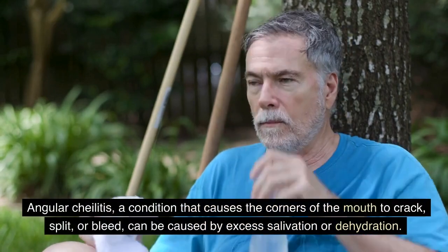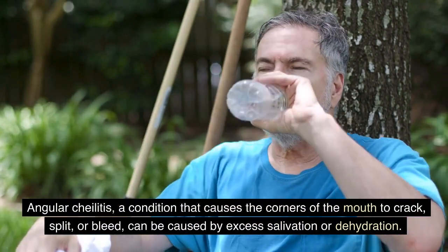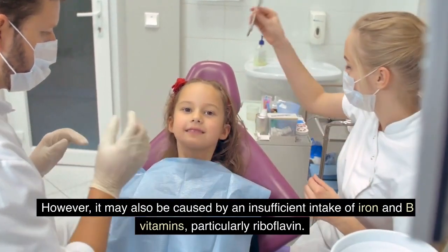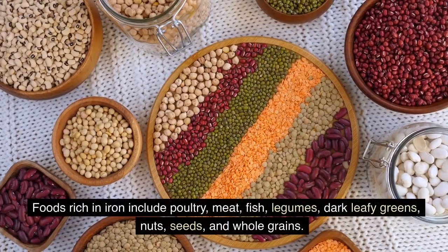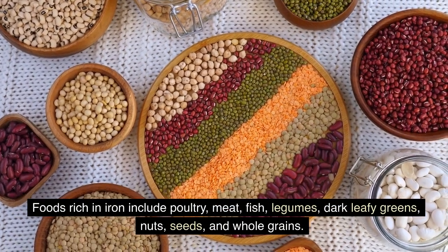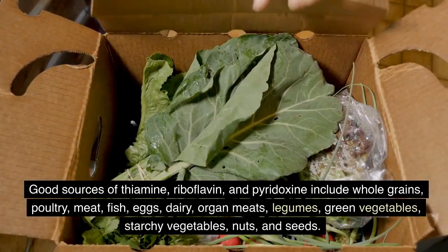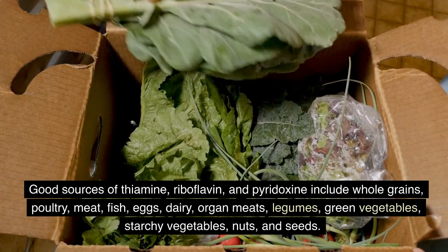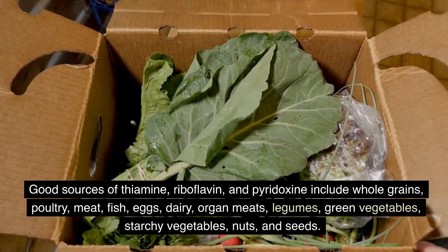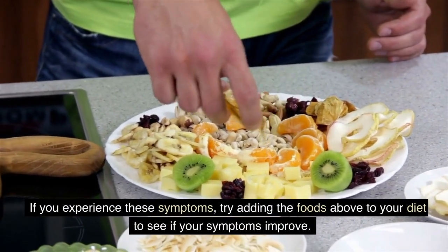Angular cheilitis, a condition that causes the corners of the mouth to crack, split, or bleed, can be caused by excess salivation or dehydration, but may also be caused by insufficient intake of iron and B vitamins, particularly riboflavin. Foods rich in iron include poultry, meat, fish, legumes, dark leafy greens, nuts, seeds, and whole grains. Good sources of thiamine, riboflavin, and pyridoxine include whole grains, poultry, meat, fish, eggs, dairy, organ meats, legumes, green and starchy vegetables, nuts, and seeds. If you experience these symptoms, try adding these foods to your diet.